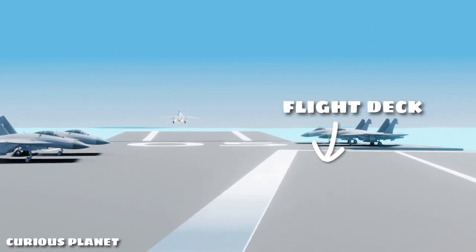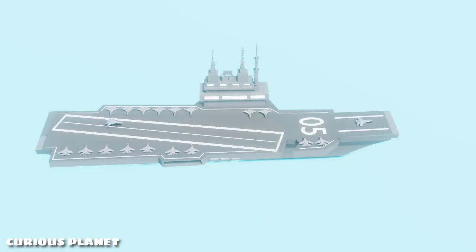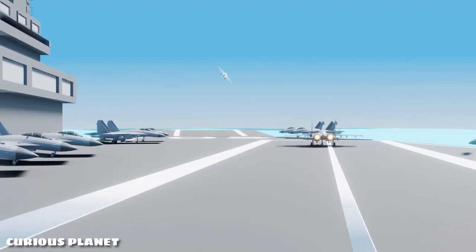The flight deck of an aircraft carrier is the surface from which fighter jets take off and land. Have you ever wondered why these floating airstrips are always at an angle on the carrier and not straight? Are there any solid reasons behind this or is this just a random design? Let's find out.